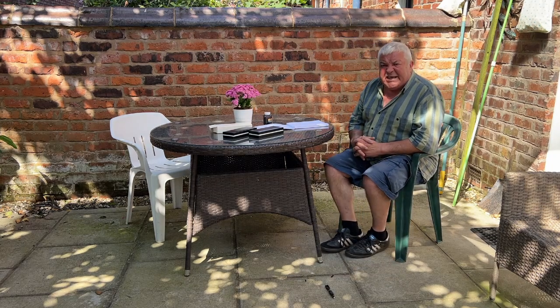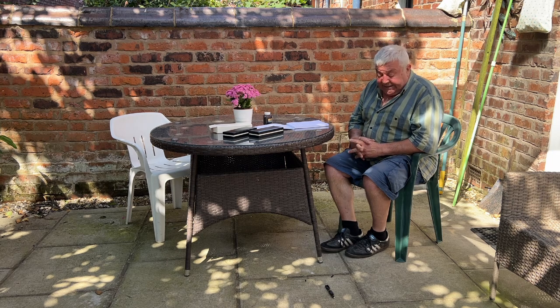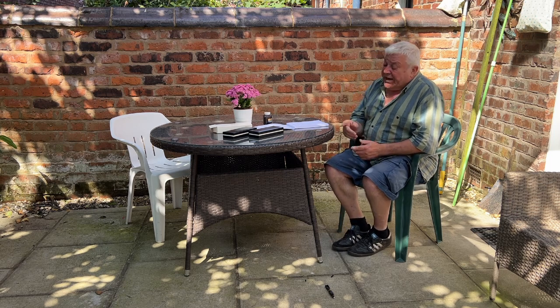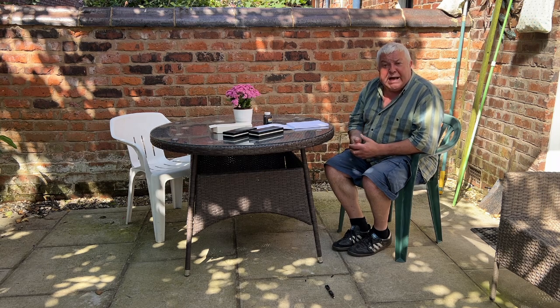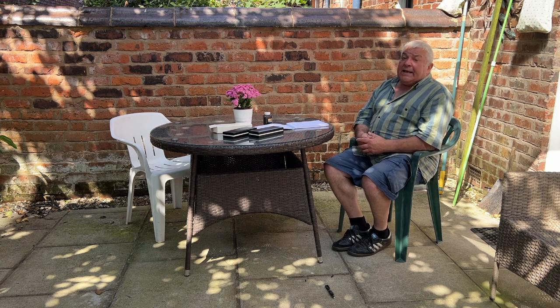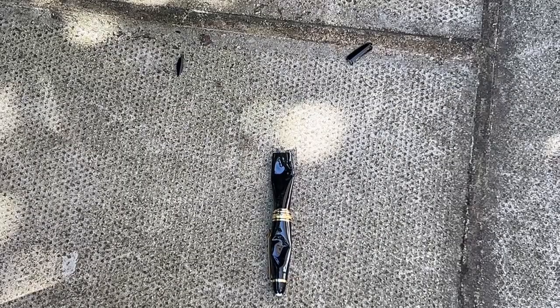Now we've got a little bit of an adverse effect on the pen — oh dear. So what we can conclusively say is that if you drop your pen off your desk onto the floor, especially if you've got a carpeted floor, you should be okay. But if you accidentally step on it, then I'm afraid you're going to have some problems. You can see — oh dear, the precious resin...